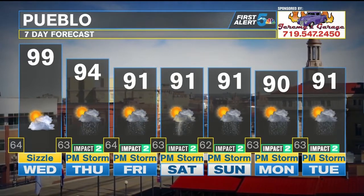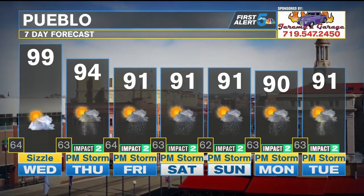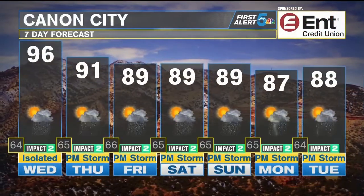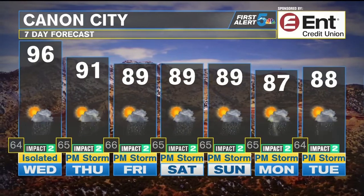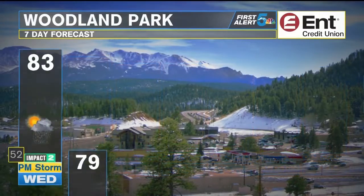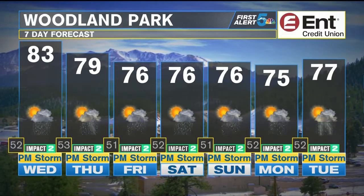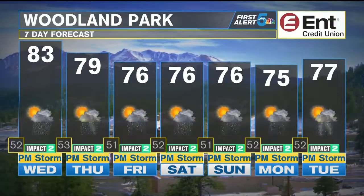Thunderstorm opportunities get better though — at least a chance at one of those passing PM thunderstorms Thursday all the way through the weekend and into the early-to-middle part of next week. For Canyon City, another summer sizzler tomorrow, then temperatures start to gradually cool down with thunderstorm opportunities also going up. Monsoon moisture and low-level moisture — that's a good combination for rain. In Woodland Park, it's the middle of summer and things usually don't change much this time of year, but you can see a daily chance of thunderstorms with temperatures at least cooling into the 70s starting Thursday, lasting all the way through.